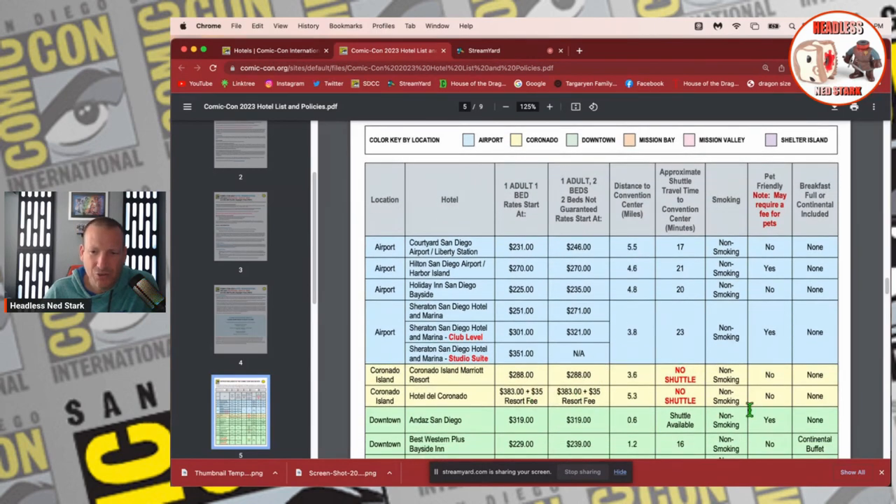Coronado has only two hotels — these are more like resorts and are further away. So maybe you have one day at Comic-Con but you want a four-day vacation — this would be an option. There are no shuttles though, so you've got to make your way yourself.